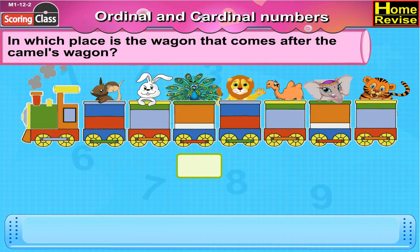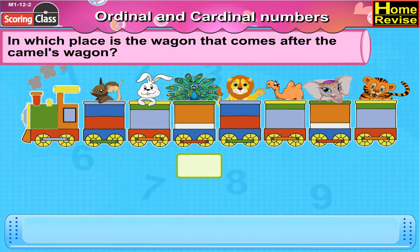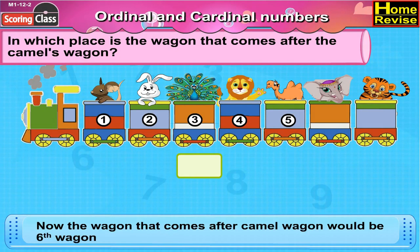In which place is the wagon that comes after the camel's wagon? First, let us place the camel's wagon. It is here. Now let's find out the place of camel's wagon. It is first, second, third, fourth, fifth. Now the wagon that comes after camel's wagon would be the sixth wagon.